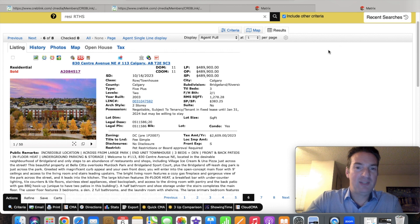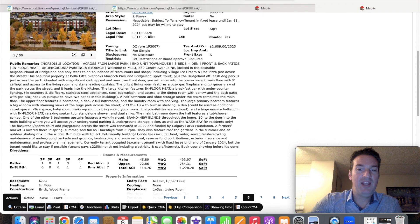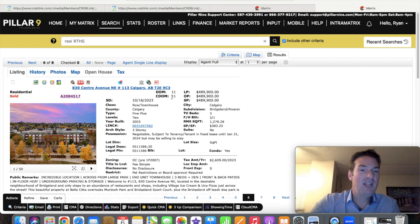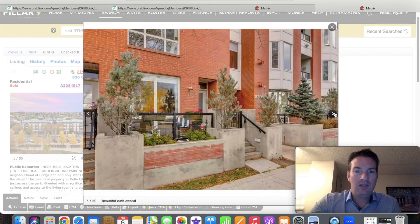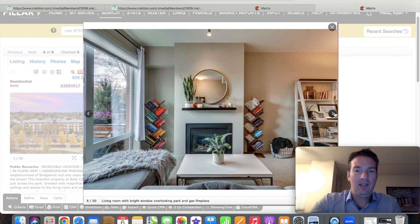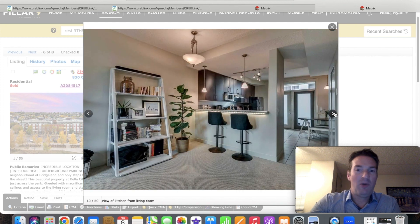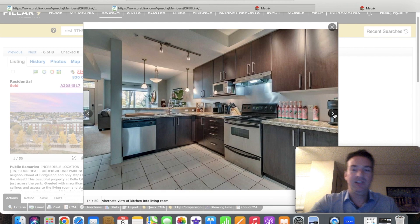Now let's take a look at a townhouse in Bridgeland. This one sold for $489,000 — the average price of a townhouse here is about $520,000, so this one's slightly below average. It was built in 2003, 1,278 square feet, three bedrooms, two and a half bathrooms. It's a good example of what you'll see throughout this area.